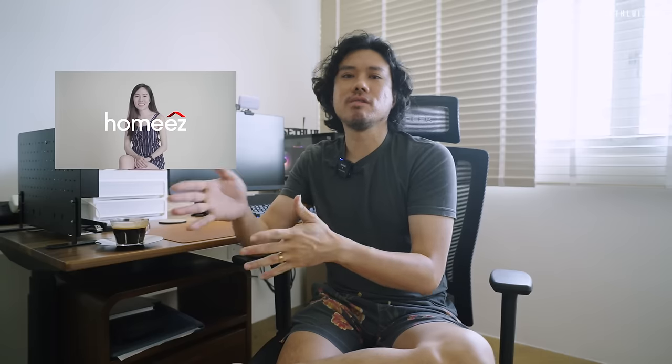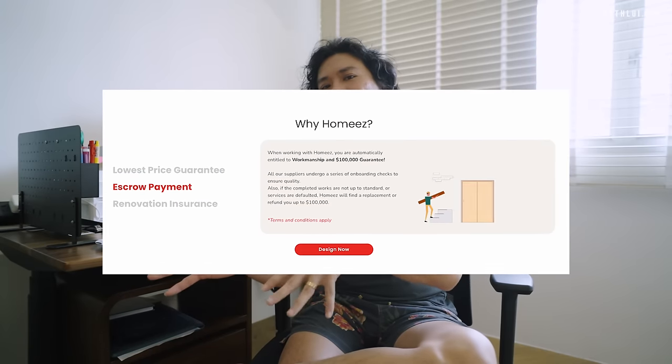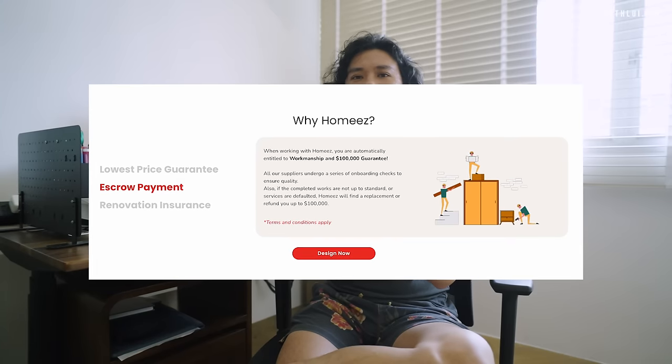This is where I came across HomeEasy. HomeEasy is a renovation supplier platform which links up people with direct suppliers and contractors. For example, if you want to do cabinets or need a painter, you can go through HomeEasy's portal and they'll match you with suppliers. One good thing about HomeEasy is their escrow platform — you pay the sum to HomeEasy and they hold it, but don't release it to suppliers until you agree everything is done.